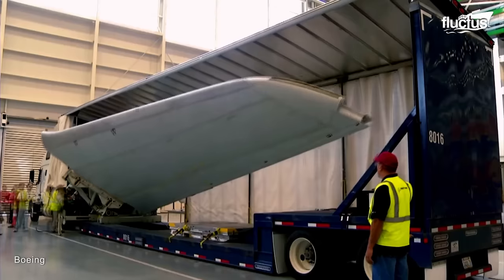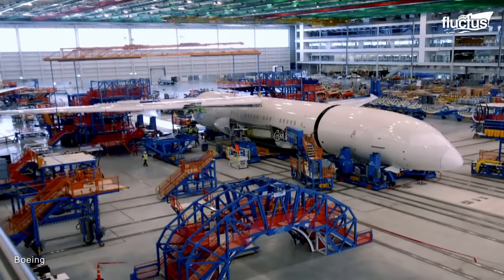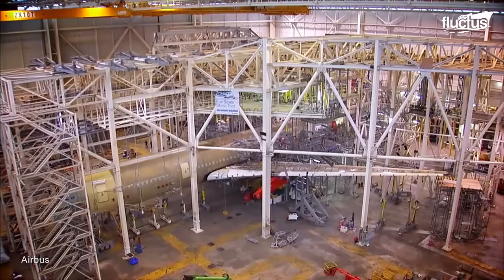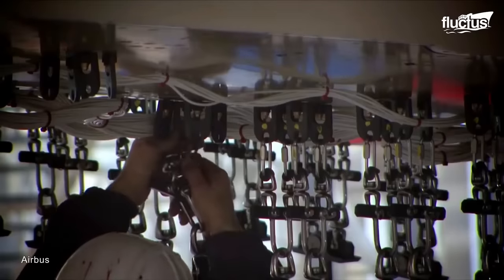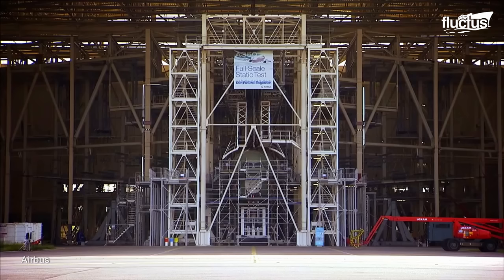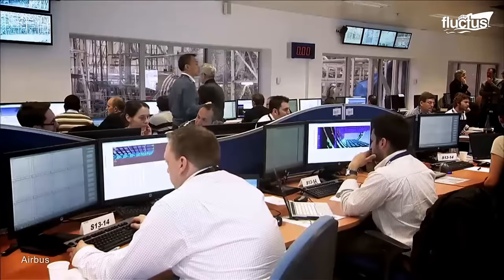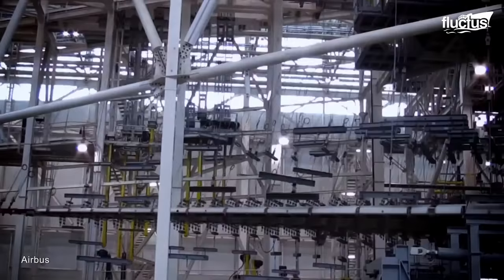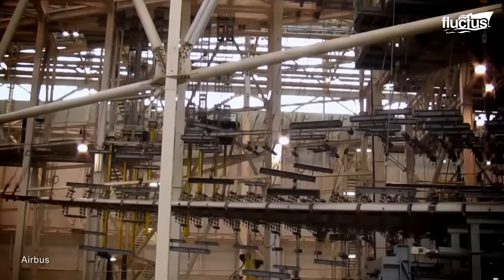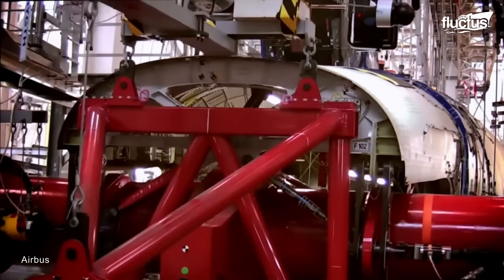Ensuring the structural integrity of aircraft wings is of vital importance in the aviation industry. One such method involves the use of non-destructive inspection robots and ultrasonic sound waves to detect cracks or voids in aircraft. With equal precision, the structural limits of the A350XWB are tested with mechanical load and pressurization evaluations.